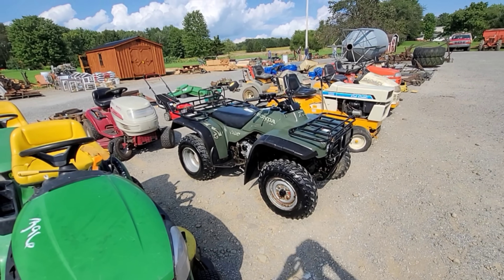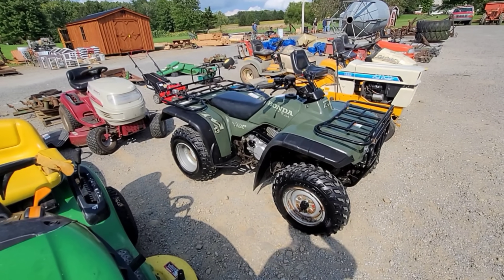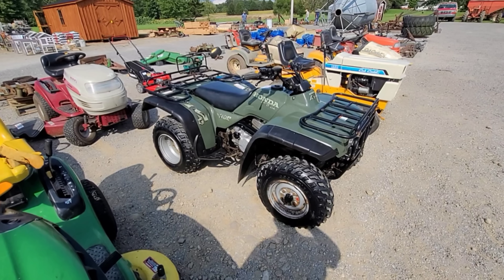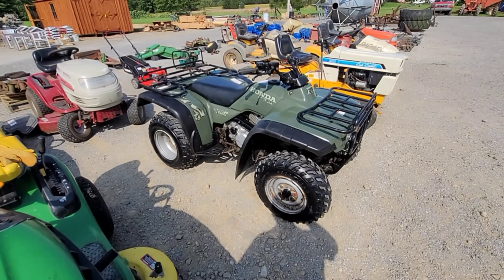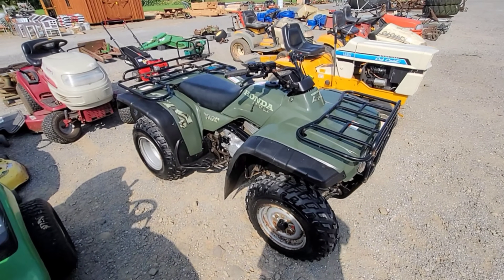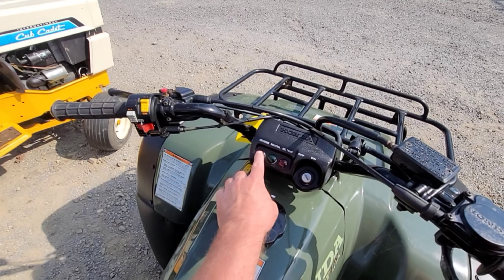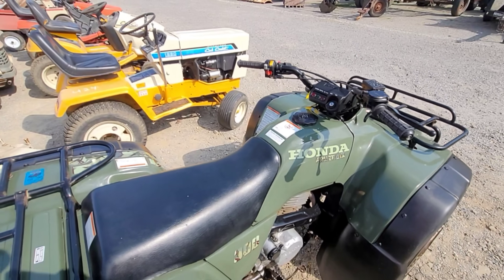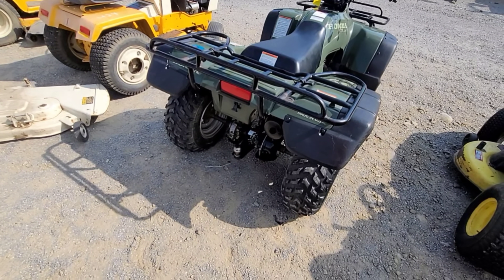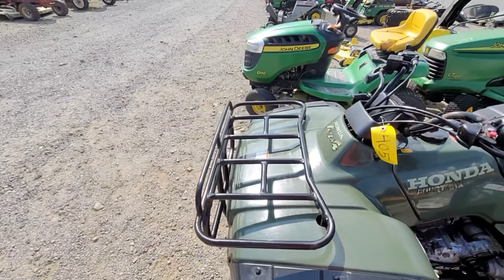Cubby special right here. Honda FourTrax 300 — once they determined that three-wheelers were too dangerous for us to ride, this is what Honda came out with, the 4-Track. I don't know if it was early 90s, mid 90s, but this one here looks clean. If I didn't already have a Honda — essentially one step up from this, it's a 350 — I'd be all over this. It's just got the reverse neutral oil temp. It looks clean, looks like somebody did take the time to clean it up. Got the trailer hitch on the back, good skins. Selling with reserve.